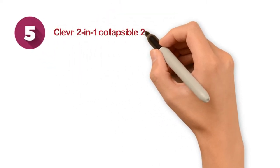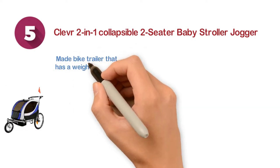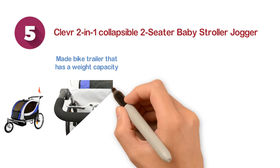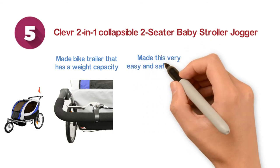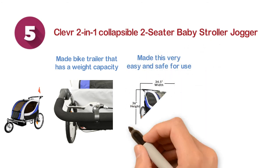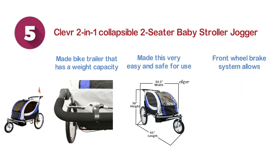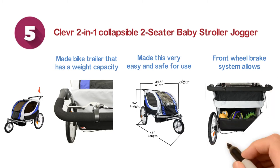Starting at number five, we have the Clever two-in-one collapsible two-seater baby stroller jogger. A quality made bike trailer that has a weight capacity of 88 pounds. It can be converted between trailer and jogger. The included reflectors make it very easy and safe for use even in low light conditions. The design of lockable front wheel and front wheel brake system allows for nice handling. The sturdy frame and lightweight are also great features of this trailer.